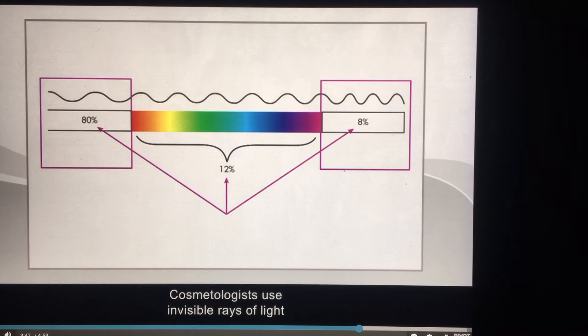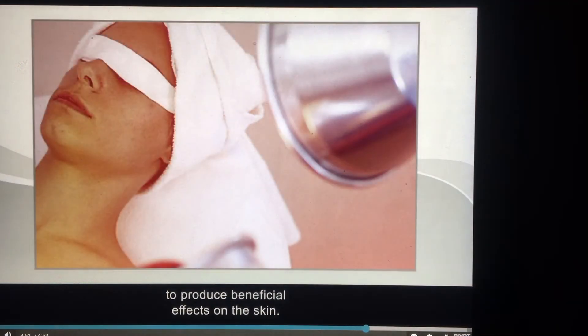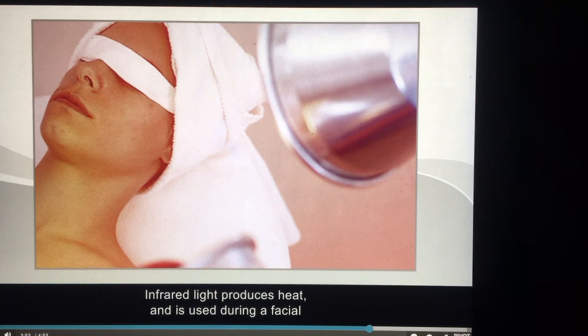Cosmetologists use invisible rays of light to produce beneficial effects on the skin. Infrared light produces heat and is used during a facial to increase circulation and gland secretions, relax muscles, and stimulate cell and tissue activity. The client's eyes must be covered when infrared light therapy is performed.